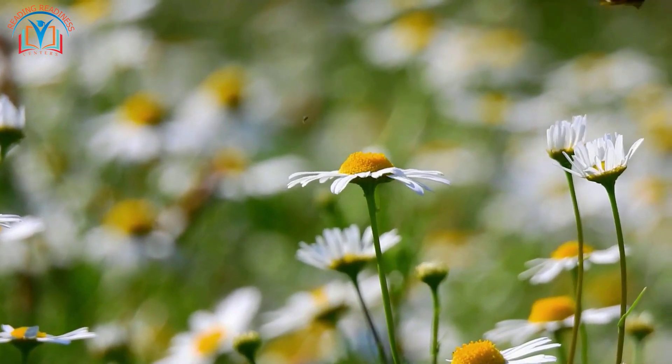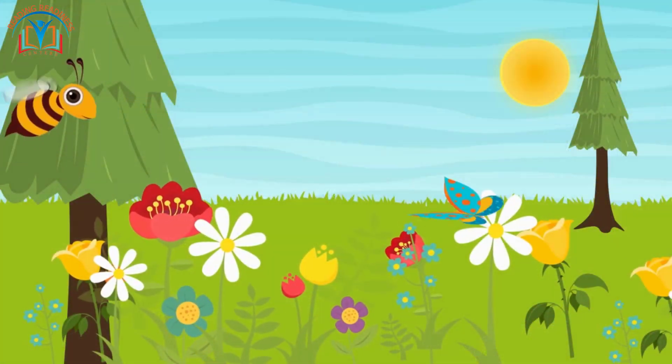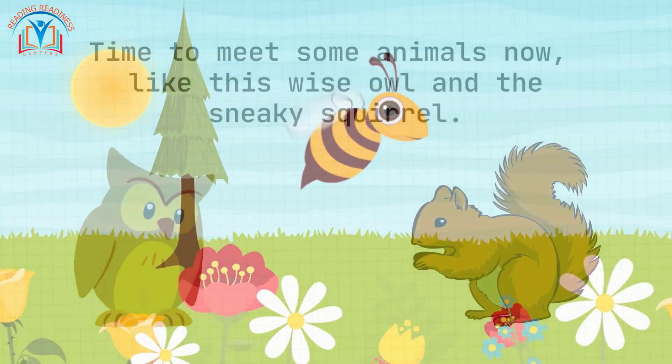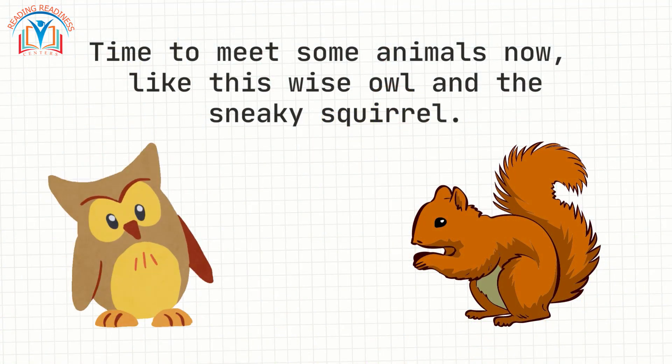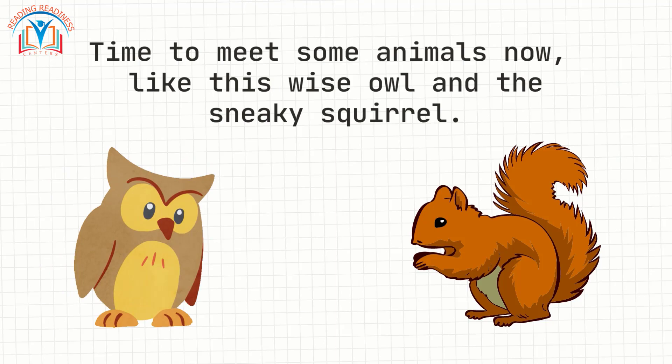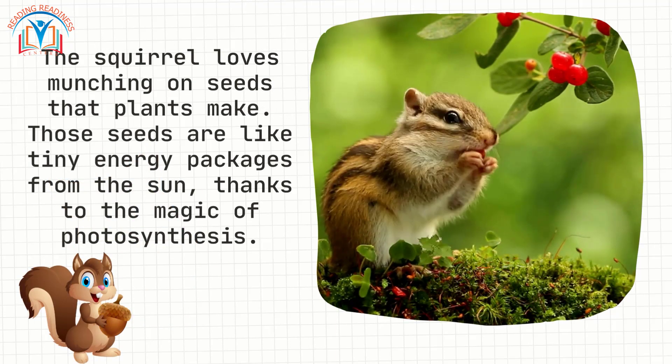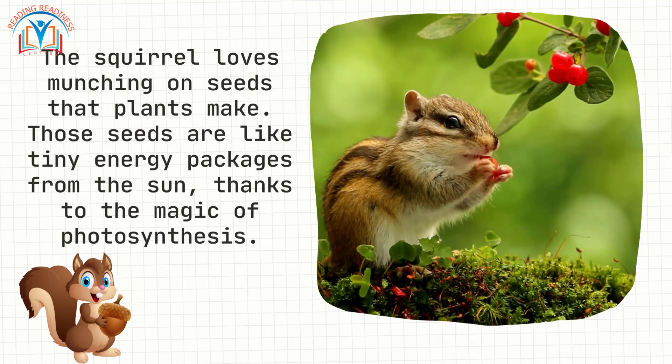Speaking of bees, they are like nature's helpers. They go from flower to flower collecting pollen, and while they're at it, they are also making sure plants can make more plants — teamwork, right? Time to meet some animals now.